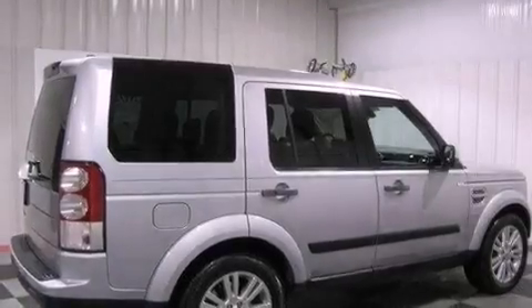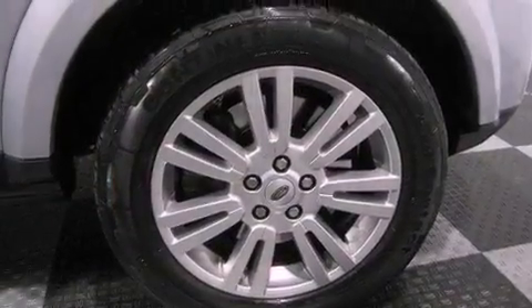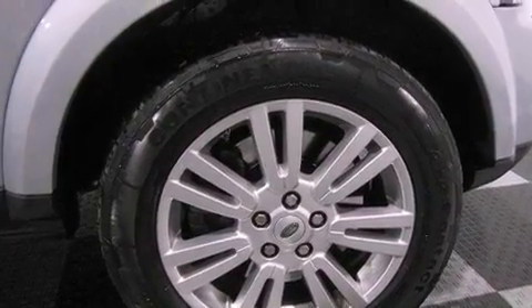The following features are also included: a navigation system, big 19-inch wheels, a low tire pressure indicator, traction control and stability control systems, and leather seats.